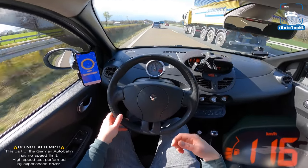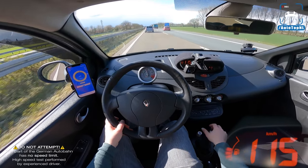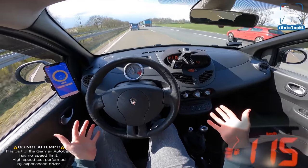This would be an awesome car for someone who's looking for his or her first performance car. It's really fun — you just have to ring out that engine, and I really, really like that. I mean, an NA car, naturally aspirated — it's always cool, right?